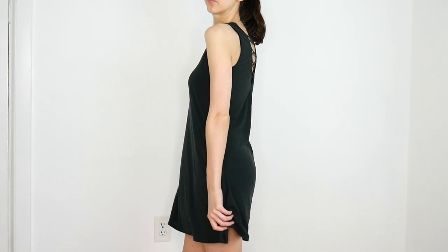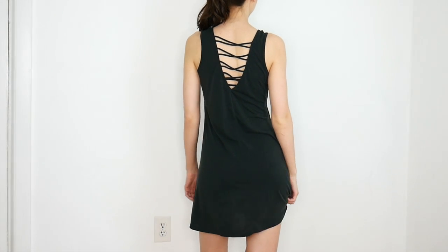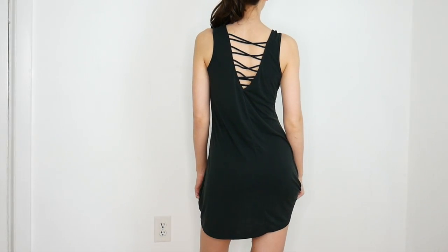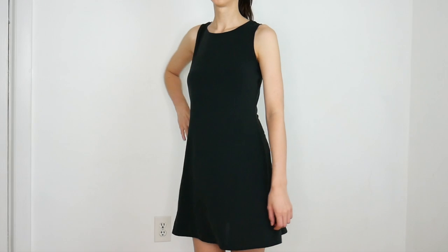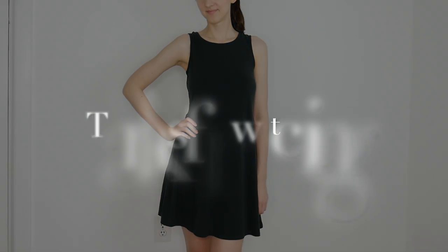Finally, the last piece of my haul was a black swing dress. It was amazingly comfortable — almost like a suede-like fabric. Although it's kind of simple in the front, the back has this really cute crisscross pattern. I got this in an extra small, which I think fit really well. So that was my haul — thank you so much for watching and stay tuned for more videos!